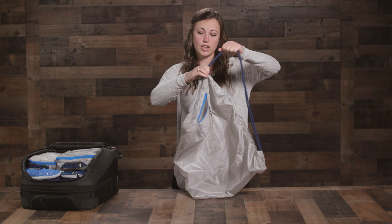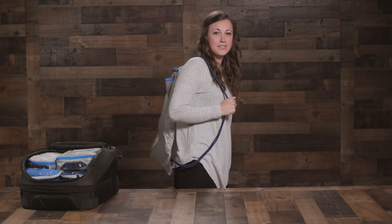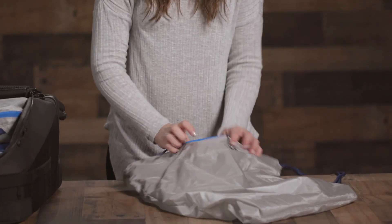The drawstring cinch closure is effective for trapping odors and makes it easy to carry over your shoulder, and it's even washable and water resistant.